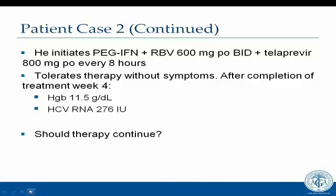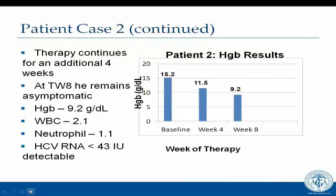Therapy continues for an additional four weeks. At treatment week eight, he's still doing well, but his hemoglobin is now down to 9.2. His neutrophil count stays adequate, and his HCV RNA is less than 43 but still detectable. He has dropped from 15.2 to 9.2 in eight weeks of therapy — a fairly significant drop in hemoglobin, especially for a man with coronary artery disease.